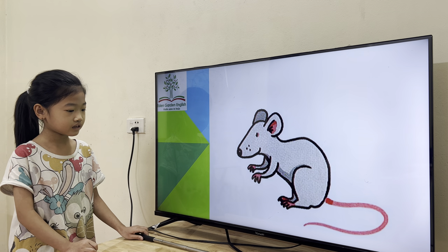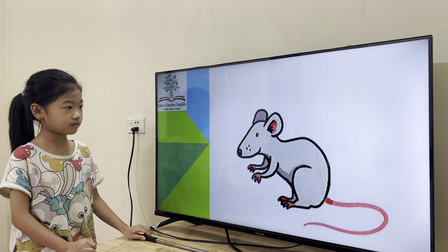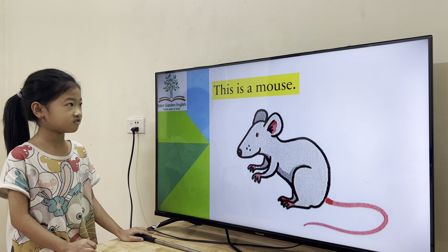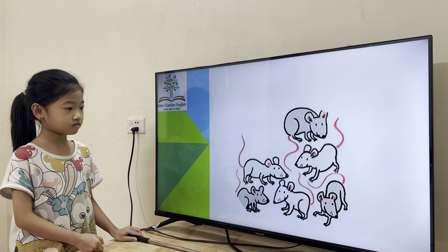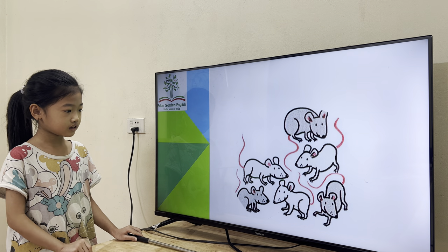And what is this? This is a mouse. Nice. What are these? This is a sea. Nice. What are these?